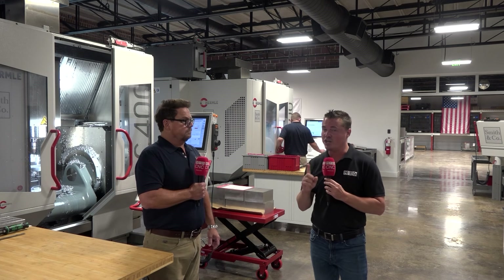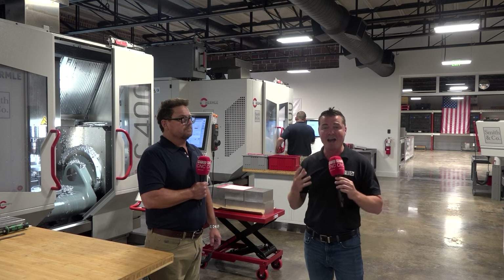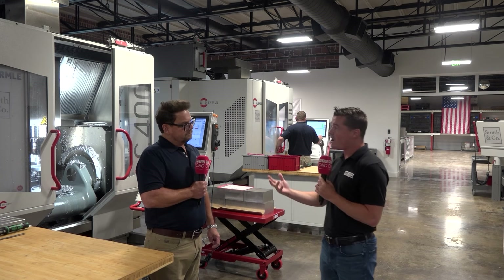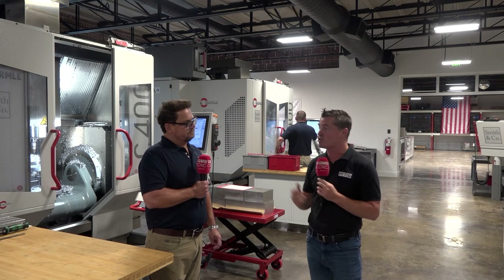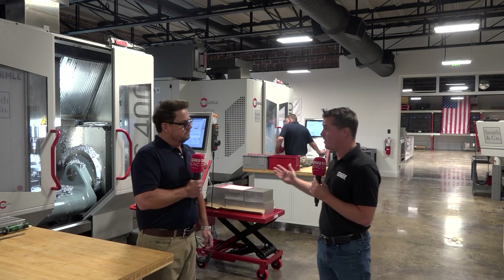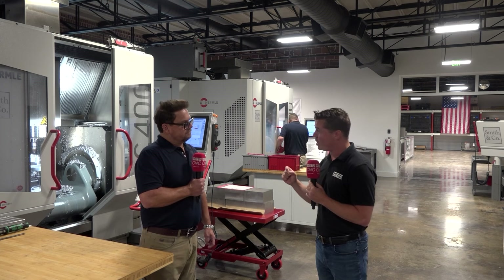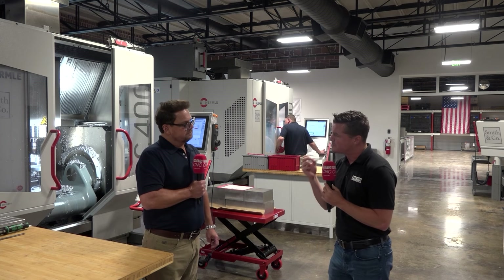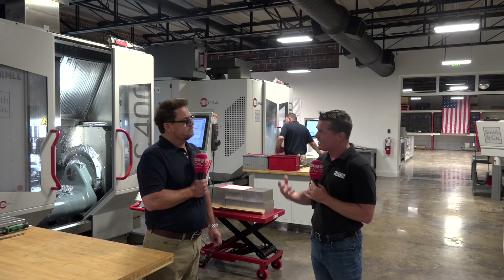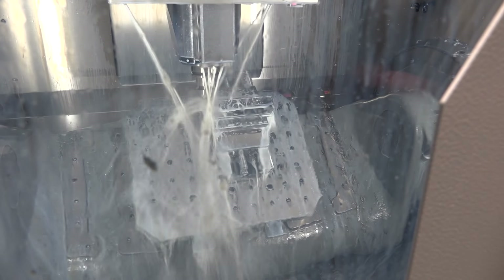But what about cutting tools? Today I want to focus with Robert on cutting tools — yes, Hymer makes some incredible cutting tools. We want to hear about some of these successes here with Robert at Smith and Company. Robert, you've obviously invested in high-quality machines. We've talked about the quality of Hymer holders, but let's talk about the cutting tools specifically.